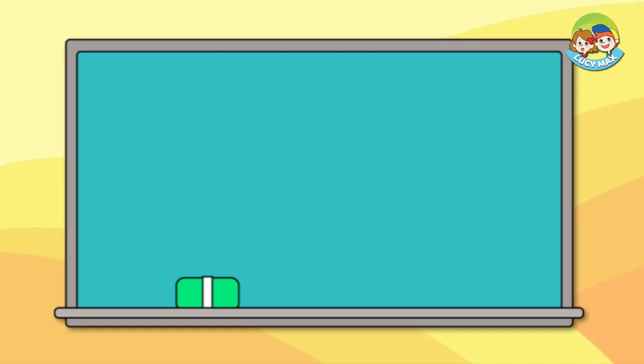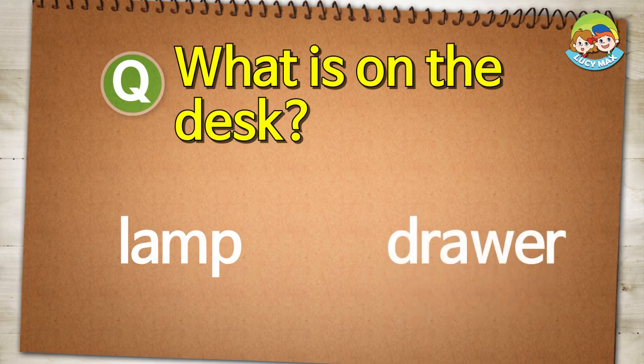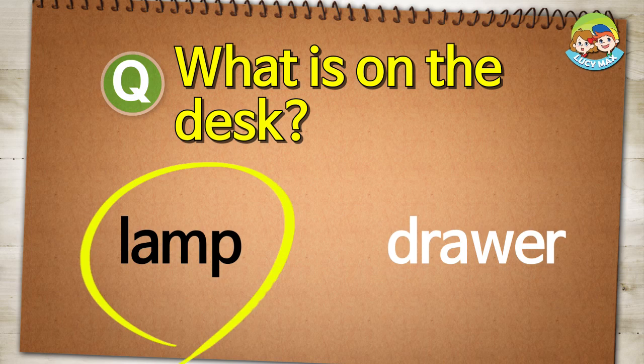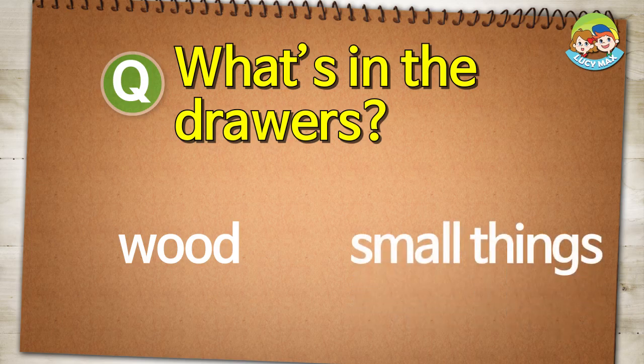Now you have another test. Are you ready? What is on the desk? Lamp. Drawer. What's in the drawers? Wood. Small things.